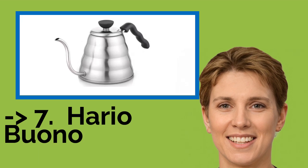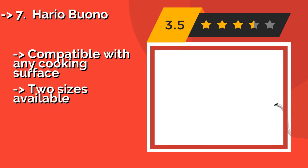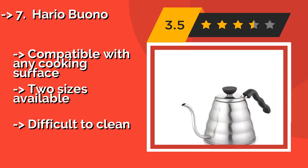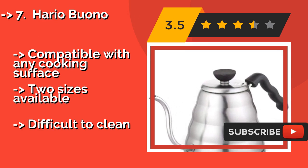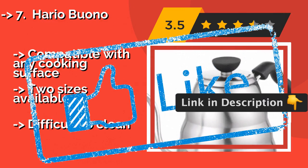The seventh one is the Hario Buono. The Hario Buono, around $50, is a professional grade model that will complement almost any kitchen when perched atop the stove. Its long spout allows for a smooth, controlled stream, which makes it also a good choice for pour over coffee. Compatible with any cooking surface. Two sizes available, but difficult to clean.